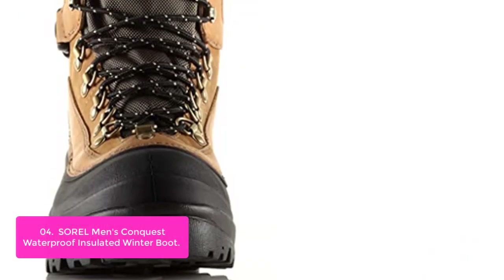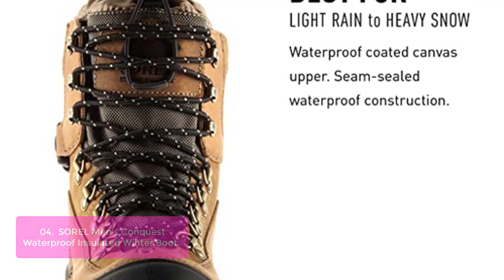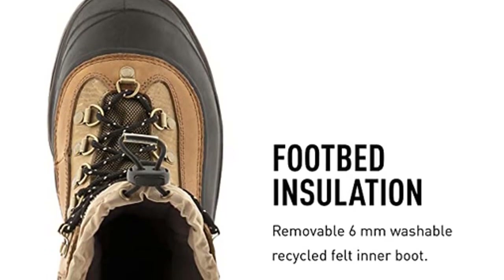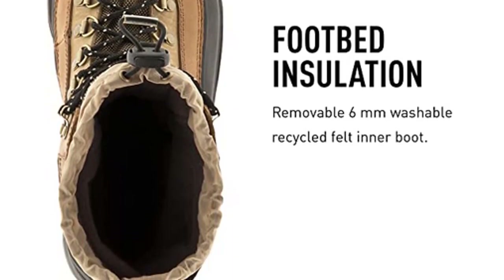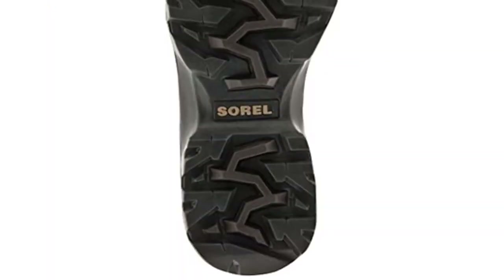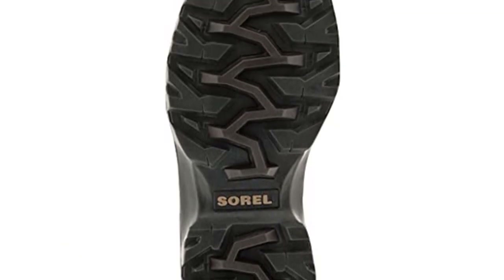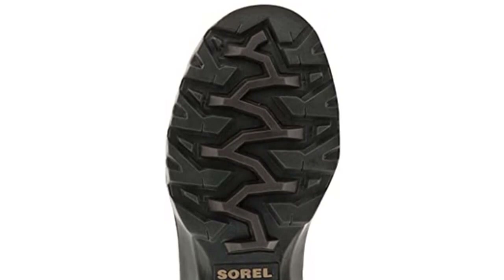This rugged boot from Sorel is ideal for those who tend to find themselves in extreme conditions. Constructed from waterproof leather, the boot is seam-sealed to keep feet warm and dry. The built-in gaiter features an easy barrel lock closure for walking in deep snow, and an Achilles adjustment strap which can be tightened to further provide ankle support for uneven terrain. The removable EVA comfort footbed reduces weight and adds thermal protection for long days in the cold.